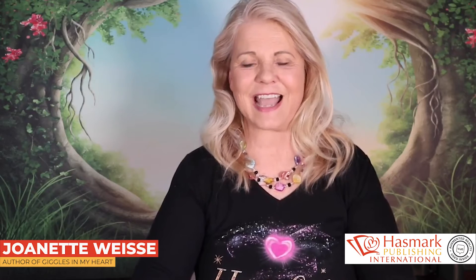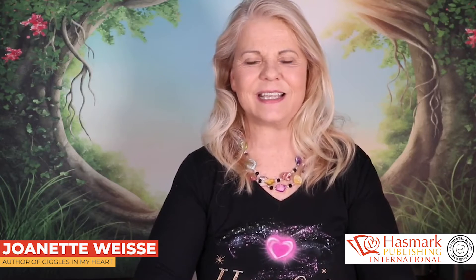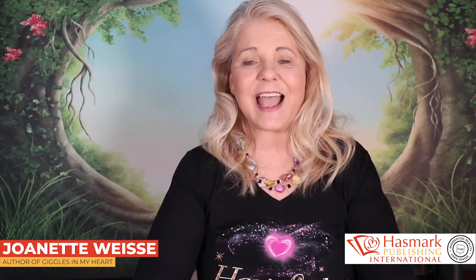Hey everybody! Guess what time it is? It's AR time! Yay!